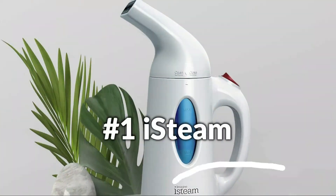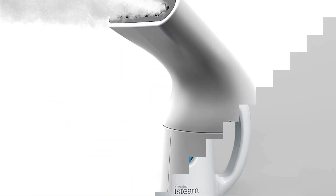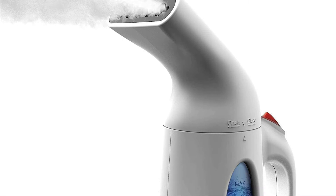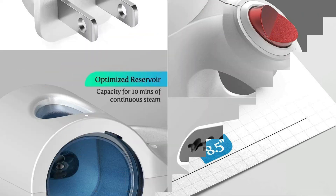On number 1 we have the Esteem Handheld Steamer for Clothes. You'll love this portable steamer for garments, curtains, and more. New high-tech heating panel heats up within just 60 seconds. Powerful relaxing steam flow to remove stubborn wrinkles for over 10 minutes.